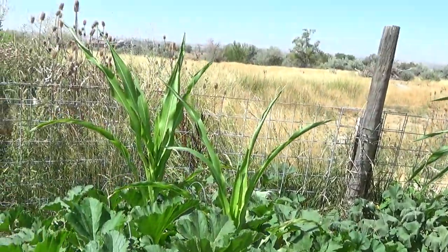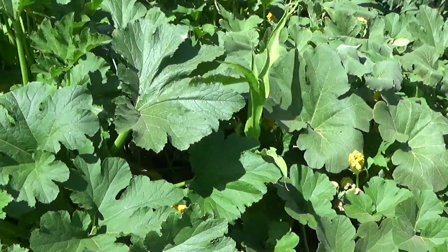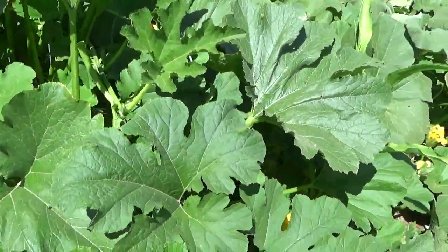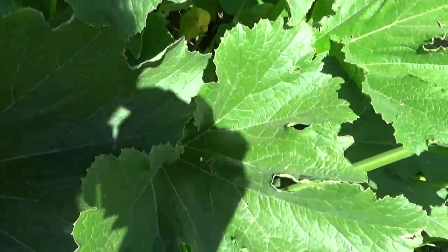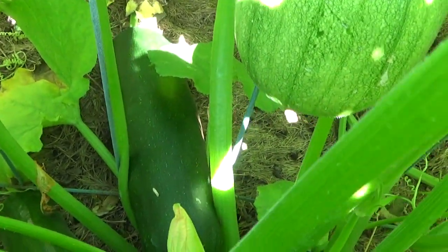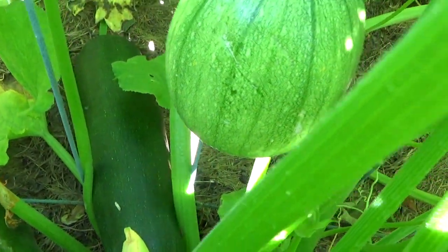The decorative corn is still trying to keep going. Only three stalks actually germinated, but they're still in there and they're trying to stay ahead of the pumpkins and the zucchinis. Did I mention zucchinis? We've been eating zucchini every day this week, and we've still got more we're going to be eating. I think that one is going to come back to Florida with me.